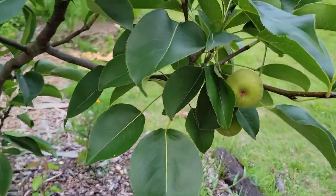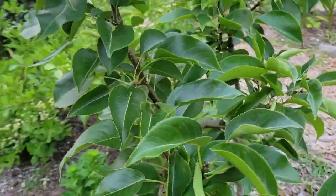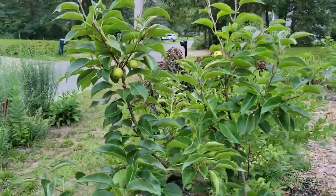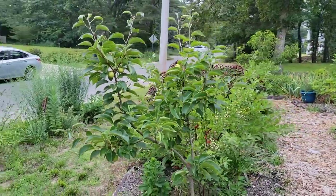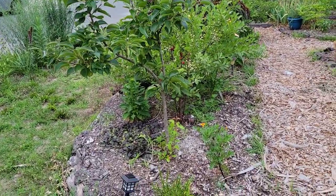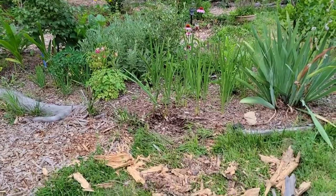Here's an Asian pear tree, and this is the first time we're getting some fruit on the Asian pear. It's a dwarf tree so it's just about as tall as I am — about five foot seven inches.